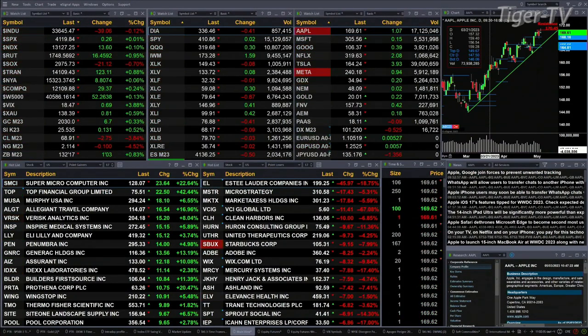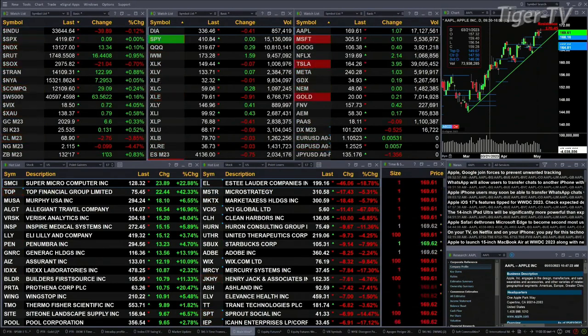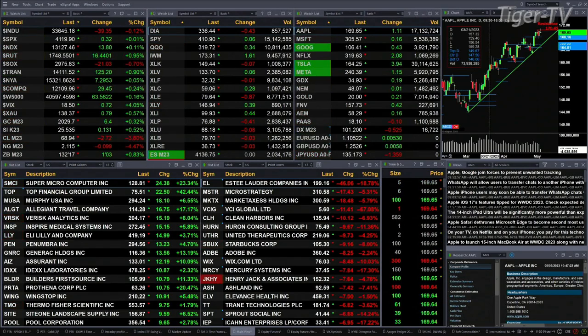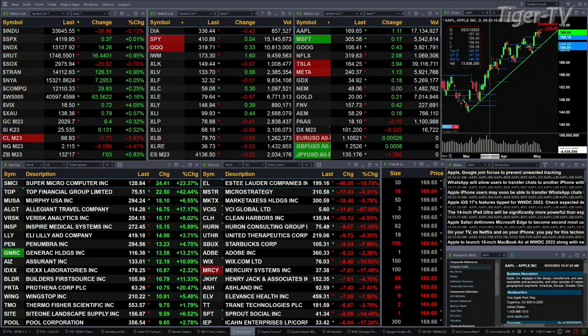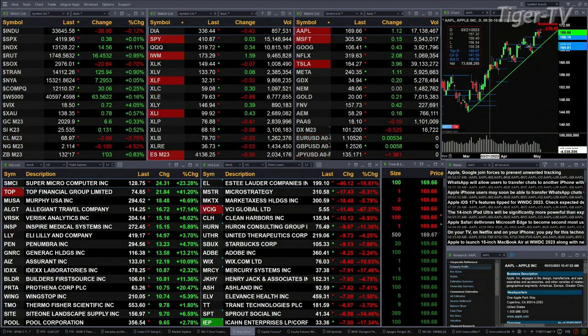Gold is trading at 2030, up six bucks. Silver is trading at 25.53, up 13 cents. Lightweight crude is having a tough day again, back four percent, trading at 68.94. Natural gas is up nine cents, trading at 2.11. The 30-year treasury is up one point and three ticks, trading at 132.17.